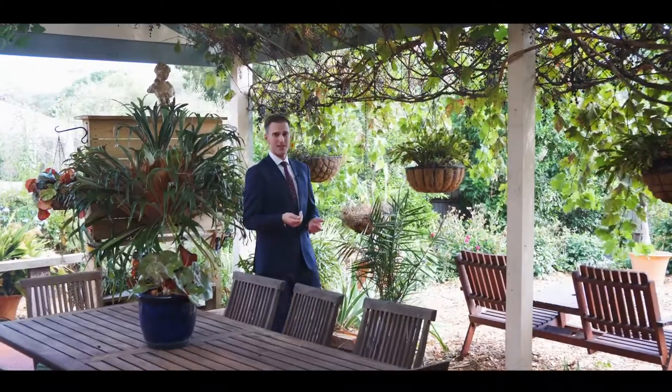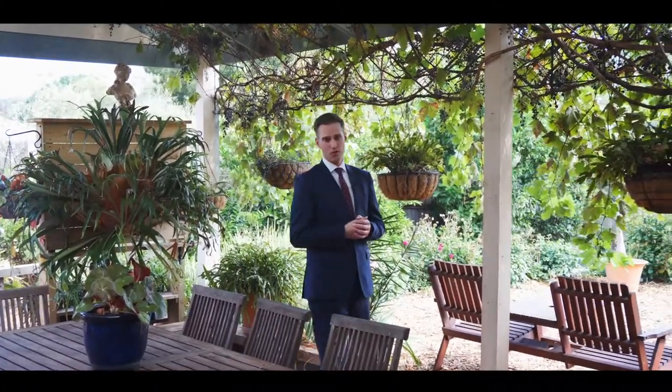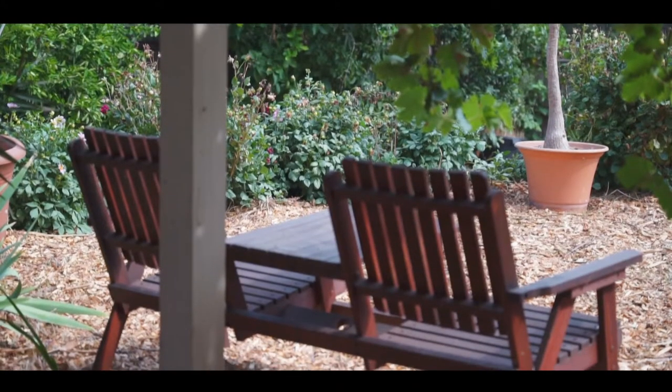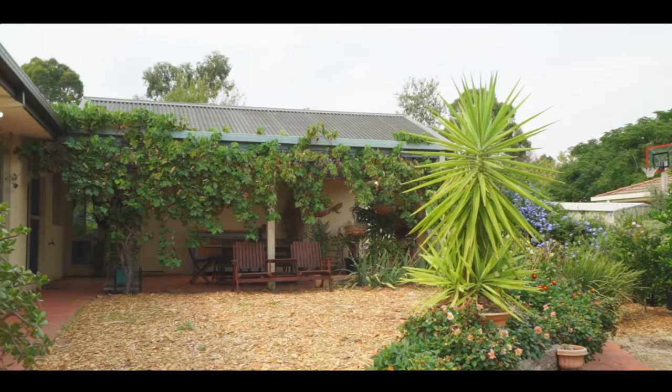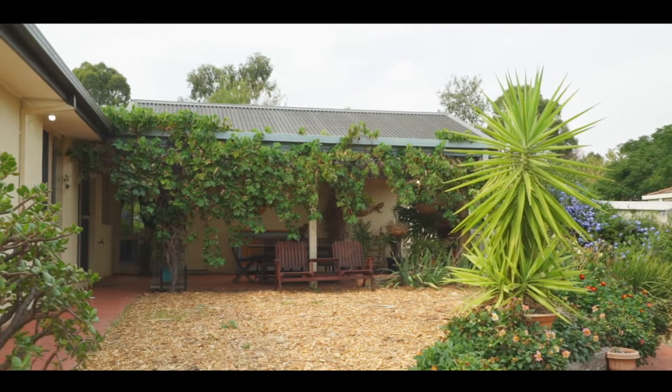If you'd like to entertain, then this is the ideal spot to do so — a really relaxing covered space with beautiful views out onto the garden. This is a beautiful home.